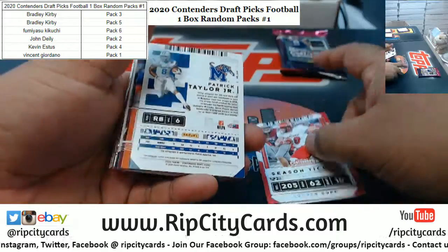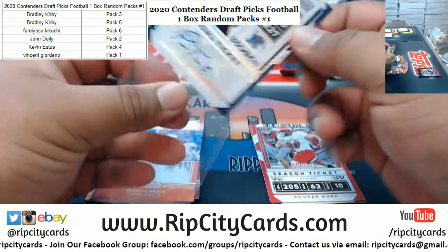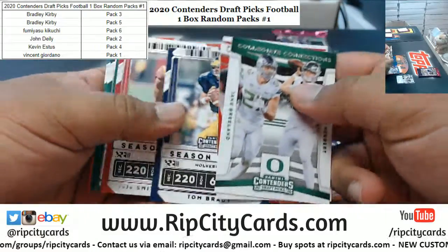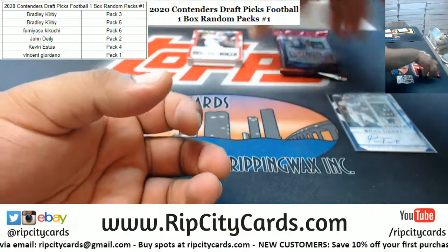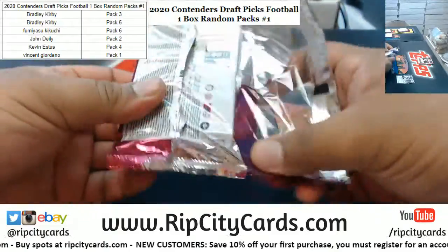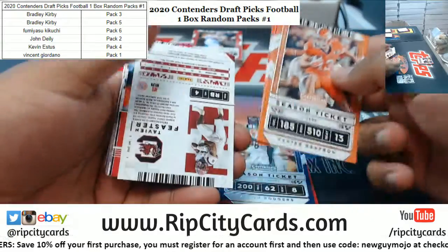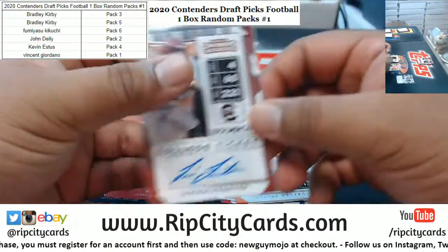First time looking at this — we got Patrick Taylor Jr., numbered to 99, with the autograph. Could you imagine trying to sort this by NFL teams? What a nightmare. Alright, pack five for Bradley — we've got Tavian Feaster with the autograph.